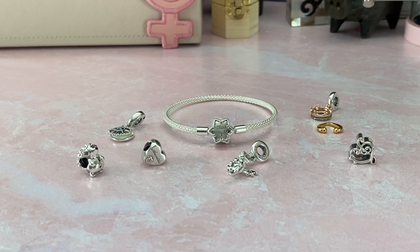Hi everybody, welcome back to my channel. Nicole here for my Pandora Charmed Life and I have kind of a late upload of some of the gifts that I got for Christmas that were Pandora related, but I thought better late than never.